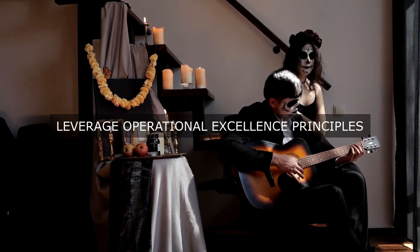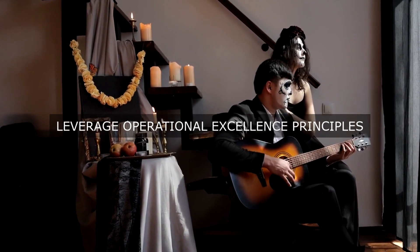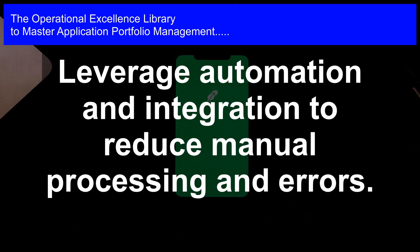Step 8: Prioritize and optimize the application portfolio. This involves identifying and prioritizing applications that are critical to business operations, and optimizing the portfolio to reduce redundancy, duplication, and waste.